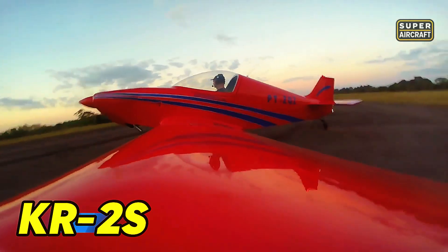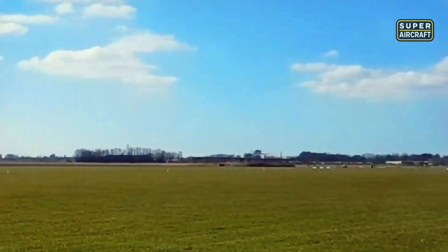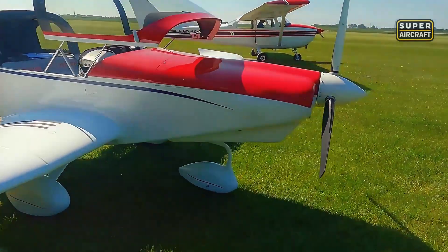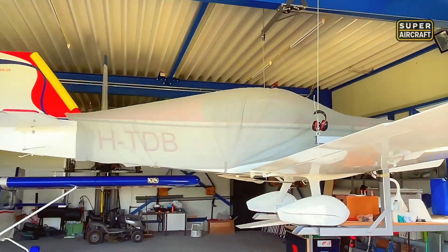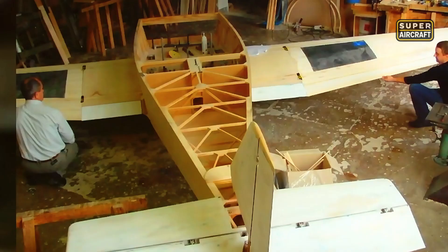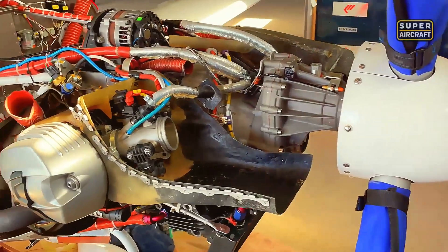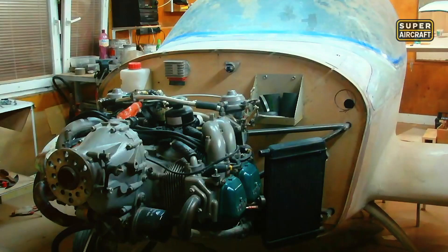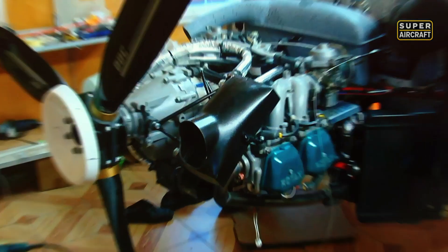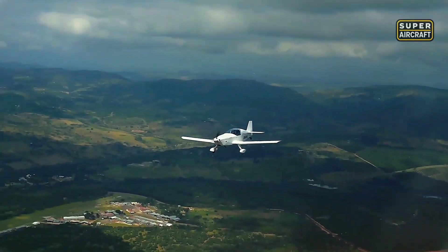The KR2S created a two-place aircraft where maximum takeoff weights reaching 900-1,000 pounds enabled pilot-plus-passenger flights that social flying demanded. Construction consuming 1,200-1,500 hours due to lamination and finishing requirements represented an investment that speed enthusiasts accepted willingly. Engine options included Volkswagen 2180-2276 conversions producing 70-80 horsepower, Corvair 2700-3000cc variants delivering 100-120 horsepower, and Jabiru 2200 or 3300 options, providing flexibility that builders matched to performance priorities and budget constraints.